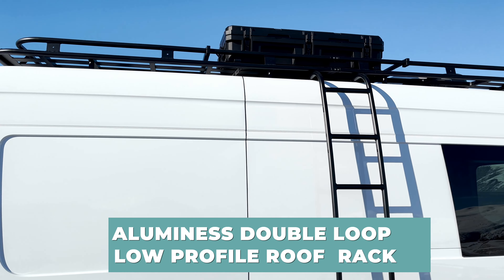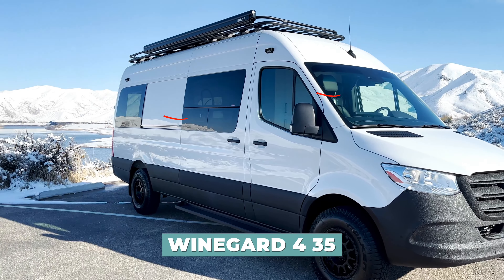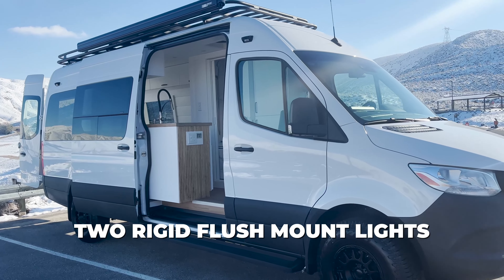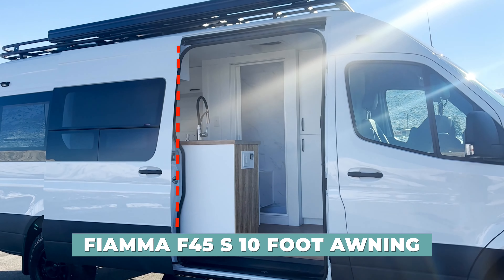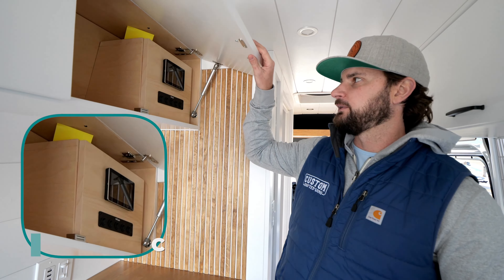On the roof we added the Illuminance double-loop low-profile roof rack with 200 watts of solar on the Illuminance solar mounts. We also added the Winegard 435, which is a cell phone and Wi-Fi booster. On the passenger side we added two Rigid flush-mount lights for side lighting, and the Fiamma F45S 10-foot awning, which is a manual crank.